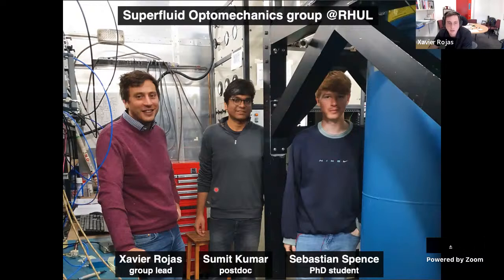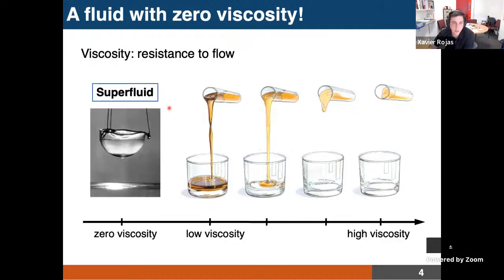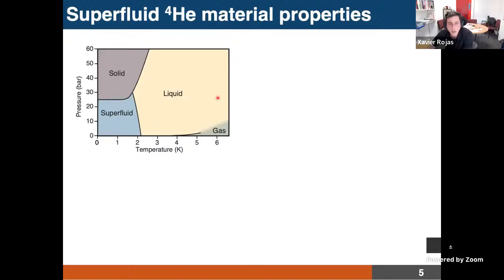Let's start with superfluid optomechanics. There is the concept of viscosity — the resistance to flow. Here I have a small schematic showing a few substances with different viscosities from low to high: this could be oil, this could be honey. And at this extreme we have superfluid helium-4, which has absolutely zero viscosity. If you had a bucket of superfluid helium, it would simply creep up the walls of the container and empty in a few seconds.